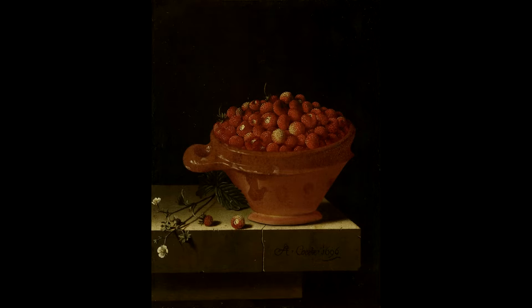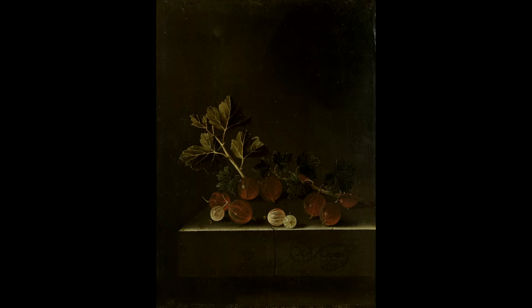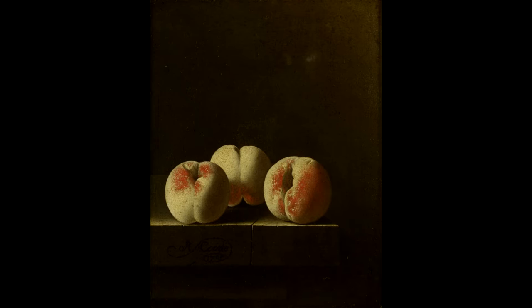When one studies 17th-century Dutch art, one becomes aware sooner or later of the work of Adriaan Korte. His still lives are very charming in their singular and modest approach. A very common vegetable becomes the only center of attention, and it is executed with much detail and care.